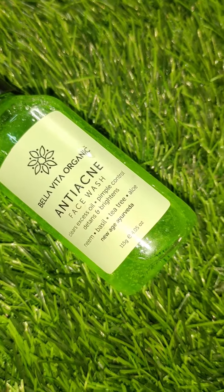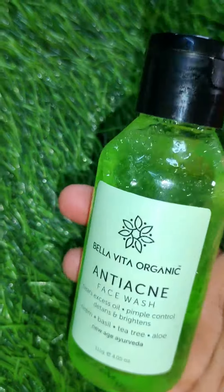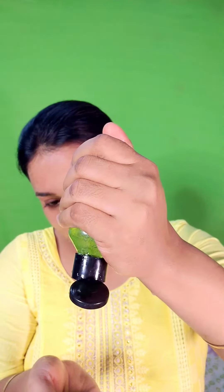The first step of this skin care routine is face wash. I chose Bilavita Organic anti-acne face wash. Neem, as you know, is anti-bacterial and kills acne-causing bacteria on our skin. It controls oil from our skin and helps repair it. This face wash has Neem and Tulsi goodness to reduce acne and pimples. Apply it on your face and wash it off after 1-2 minutes.